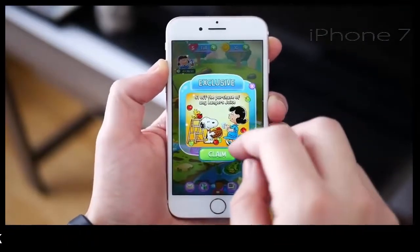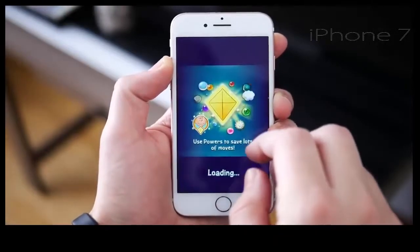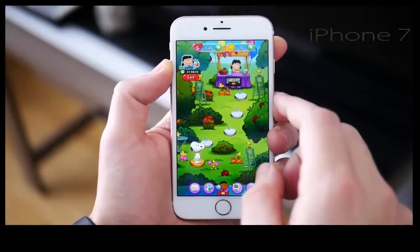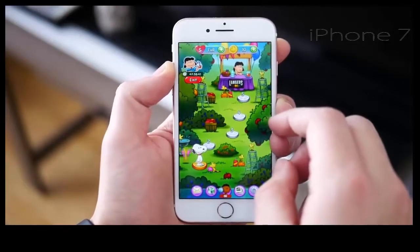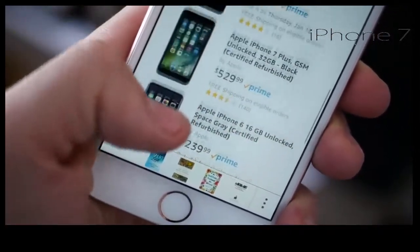For gaming, I have Snoopy Pop loaded up — it's not the most graphically intensive game, but many games will run perfectly on the iPhone 7. I haven't found any game that actually stutters on this phone, which is great to see given that this phone is going into its second year.